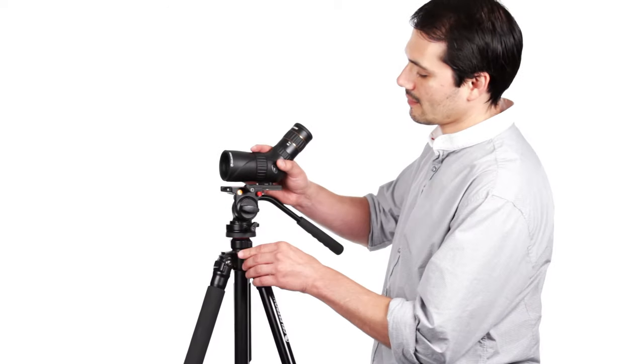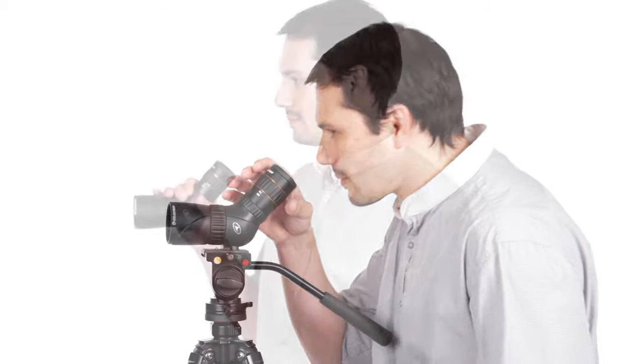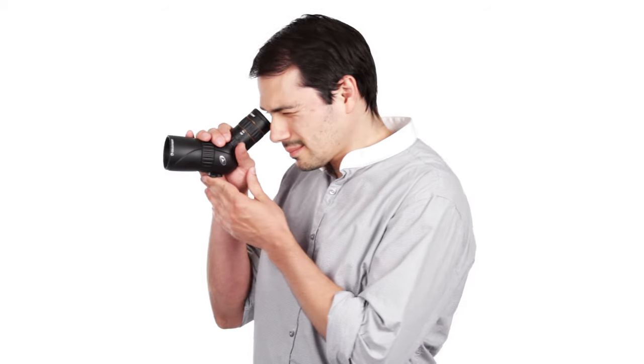It can be hand-held or used on a tripod mount with a close focus of only 10 feet, so you can always be ready for what the world has to offer. Designed to be a versatile and reliable sporting optic for the outdoor lifestyle.